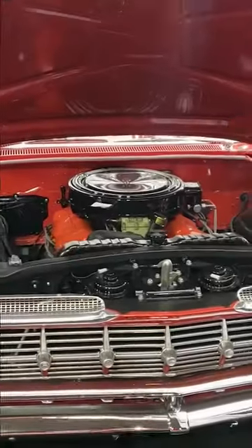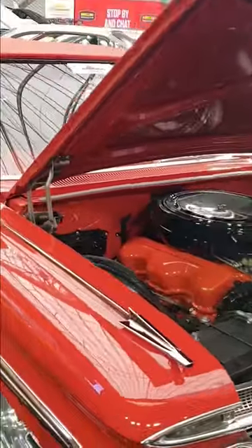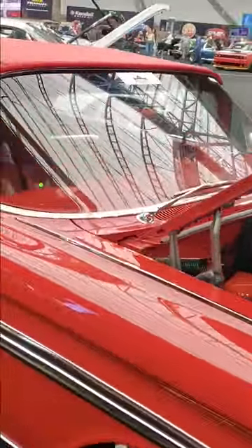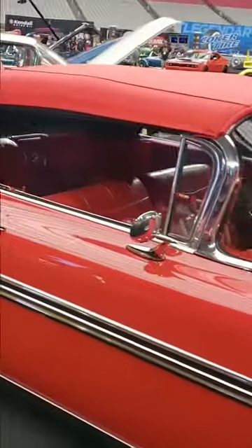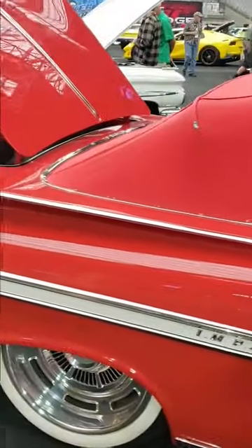This beautiful red 1959 Chevy Impala Convertible was spotted at Mecham Auction this last March in Glendale, Arizona, and I'll tell you what man, this thing is off the chain cool. Stick around for more, only here on Muscle Cars with Eric.